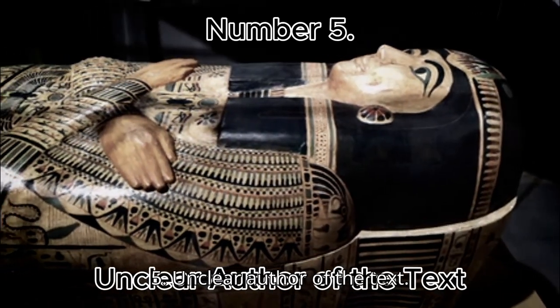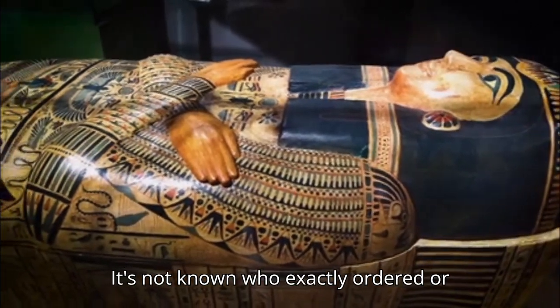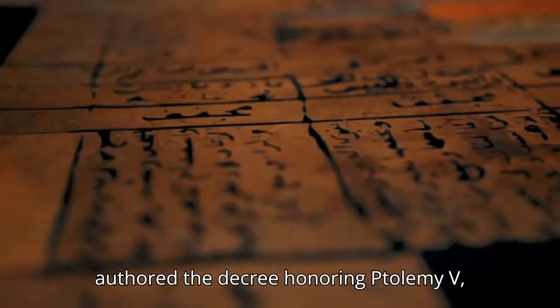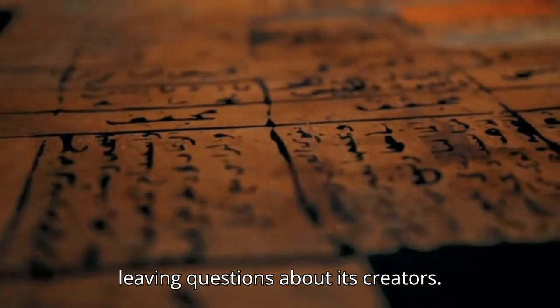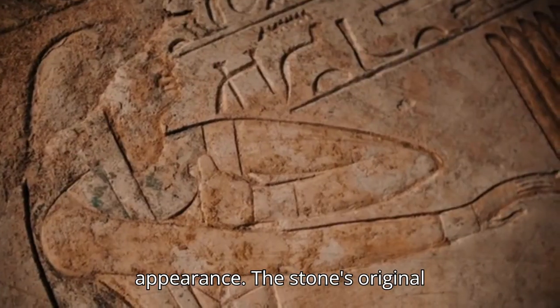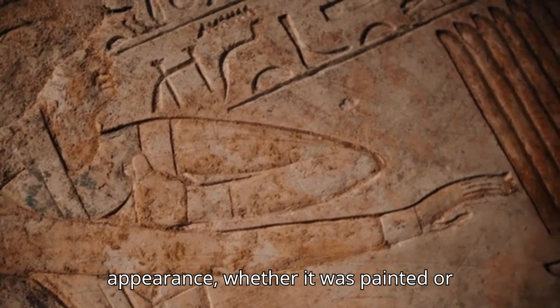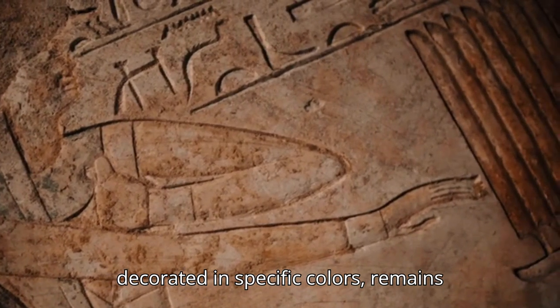Number 5: Unclear Author of the Text. It's not known who exactly ordered or authored the decree honoring Ptolemy V, leaving questions about its creators. Number 6: Original Color and Appearance. The stone's original appearance — whether it was painted or decorated in specific colors — remains unknown.